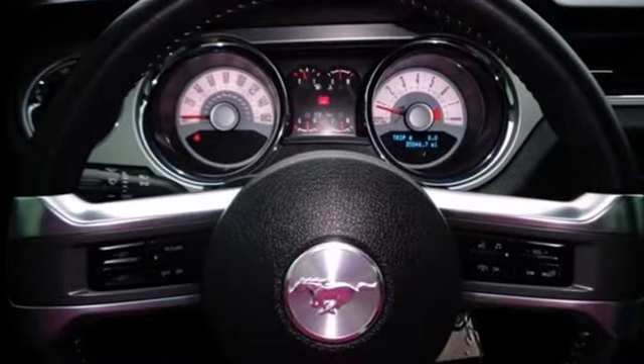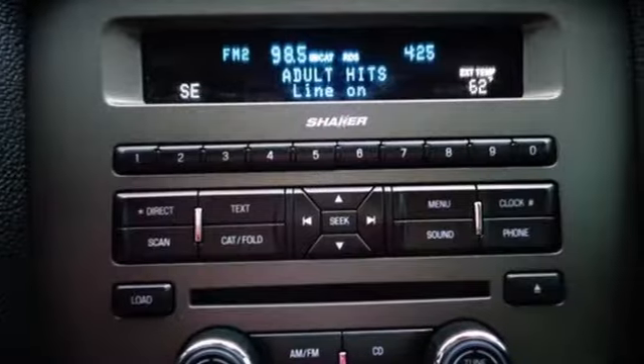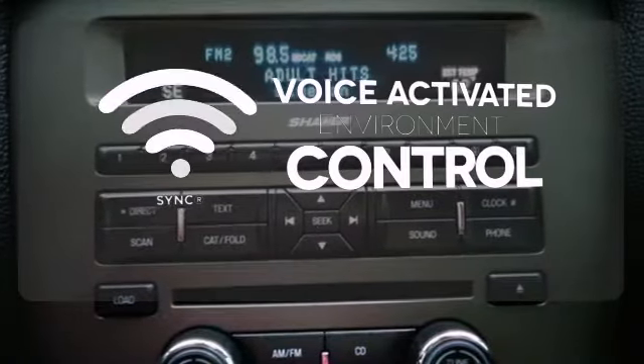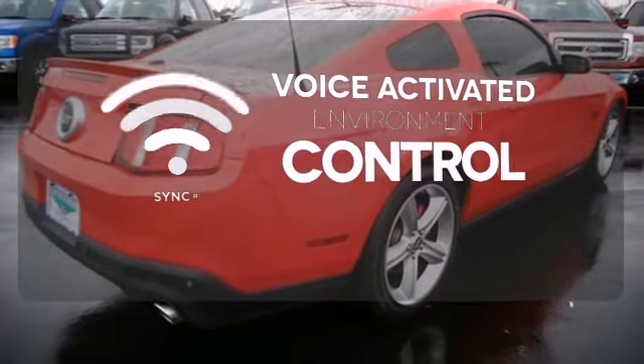Know you're protected with its stability and traction control, anti-lock brakes, and brake assist. Sync technology allows you to control your music, hands-free calling, and so much more with just the sound of your voice.